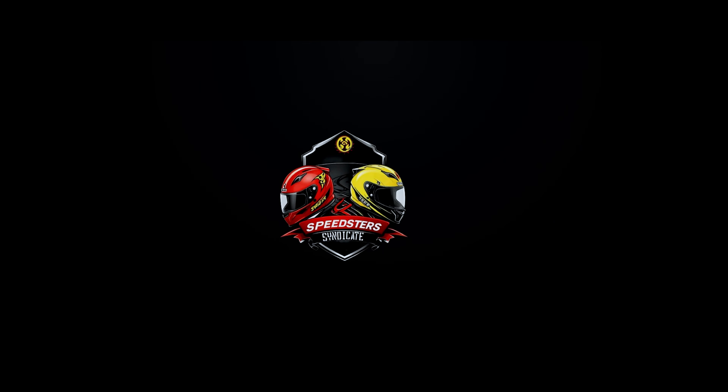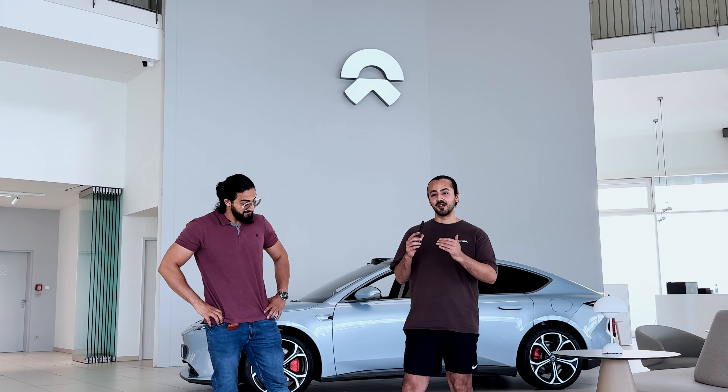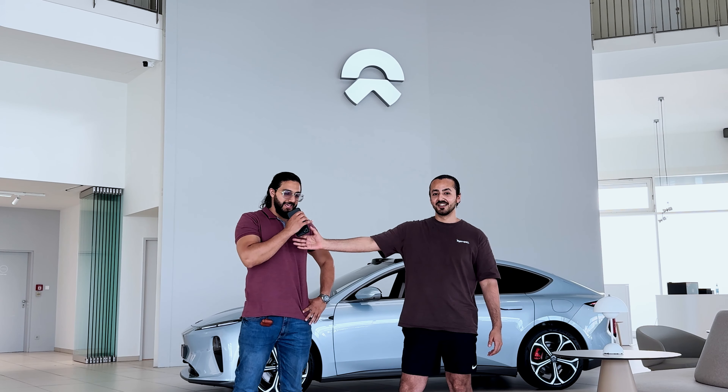Welcome back to Speedster Syndicate, your go-to place for the latest and most exhilarating driving content. Today we have showed up at NIO headquarters in Cologne, Germany. I don't think NIO needs much of an introduction because it's a Chinese company which made a mark across the world, especially rivaling itself against Tesla. As you know, the Tesla is the big fish of the market, and this is what they aimed at — to cut this fish out and become the big fish themselves.